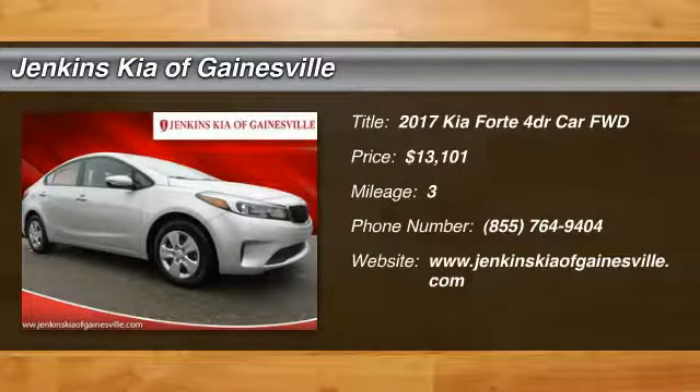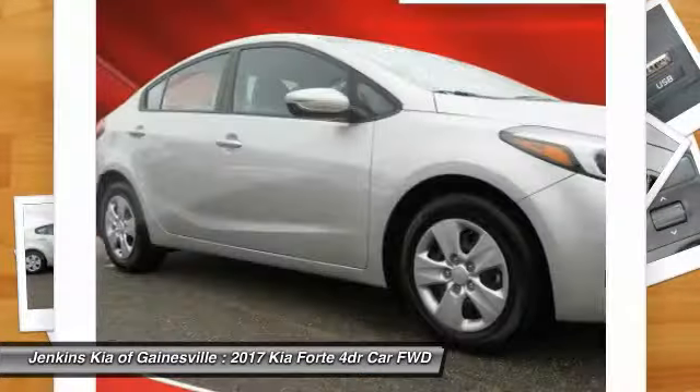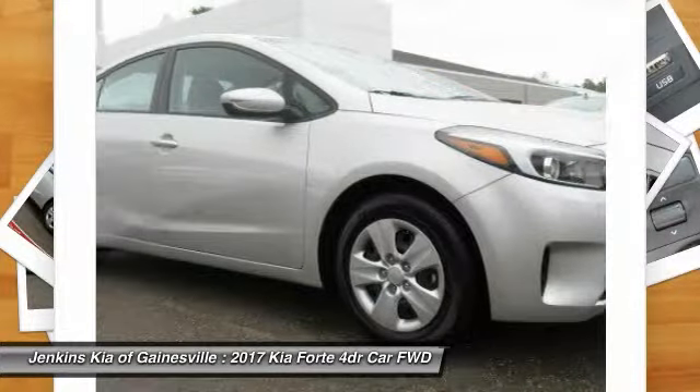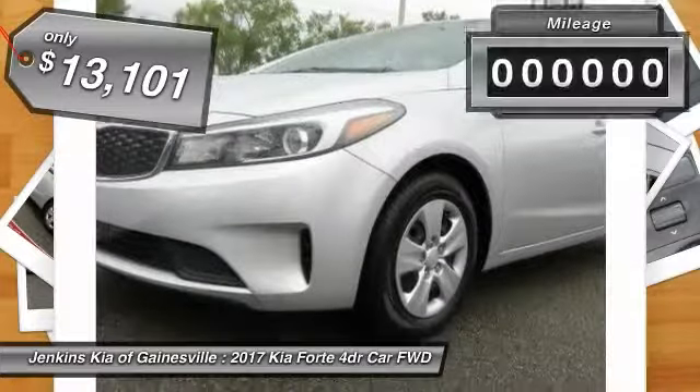2017 Forte. If you're looking for a trendy and feature-laden compact sedan, the Kia Forte is for you. It offers an exceptional combination of innovative design, high-quality engineering, and outstanding value, and is priced below $15,000.